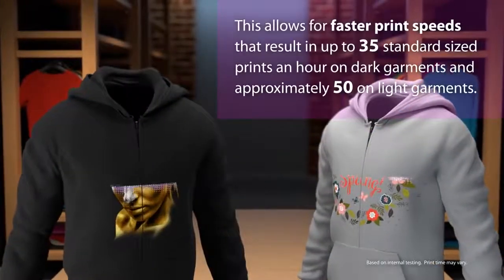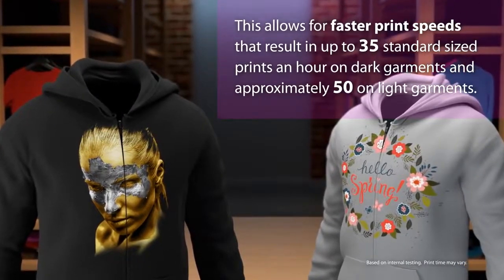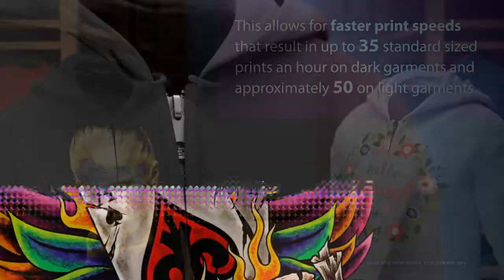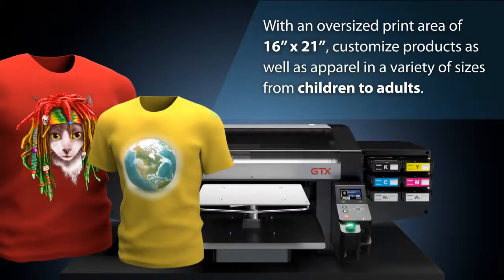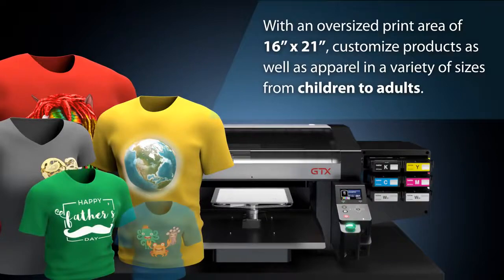This allows for faster print speeds that result in up to 35 standard size prints an hour on dark garments and approximately 50 on light garments. With an oversized print area of 16 inches by 21 inches, you can customize products as well as apparel in a variety of sizes from children to adults.